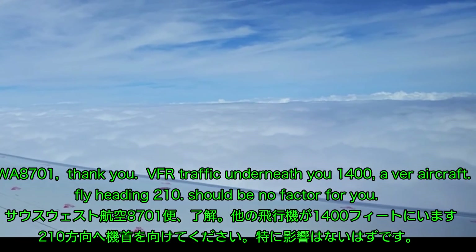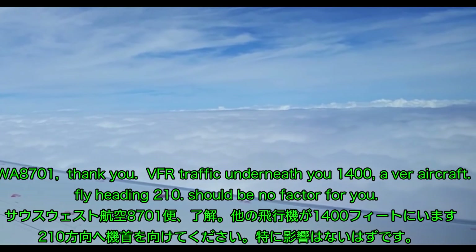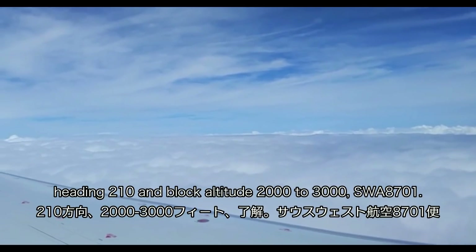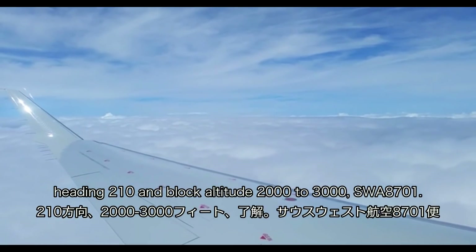SW 8701, thank you. Traffic underneath you at 1,400 feet, VFR aircraft heading 210, should be no factor for you. Again, you can maintain that block altitude 2000 to 3000. Heading 210, blocked altitude 2000 to 3000, SW 8701.